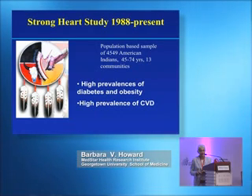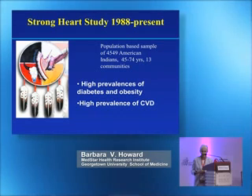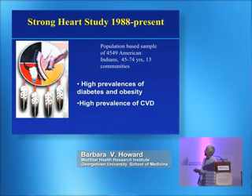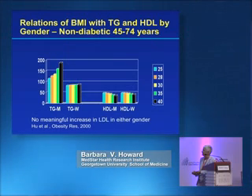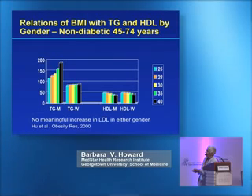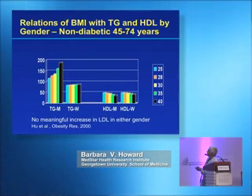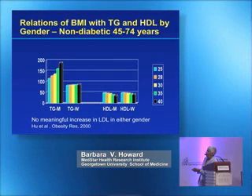Another example of ethnic differences comes from the Strong Heart Study, a population-based sample of American Indians. This population has proved a valuable model for groups worldwide with high rates of obesity, diabetes, and diabetes-associated cardiovascular disease. Looking at triglycerides and HDL in men and women aged 45–74 across BMI levels from 25 to 40, you see in men almost a doubling of triglycerides across the BMI range.